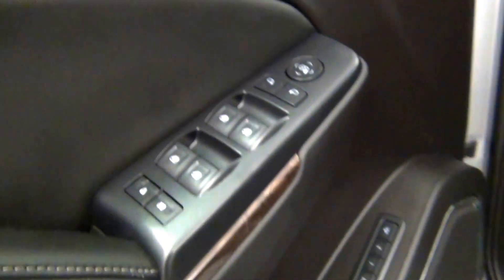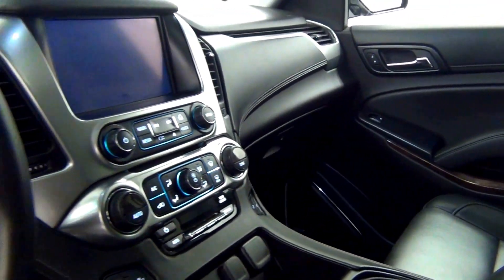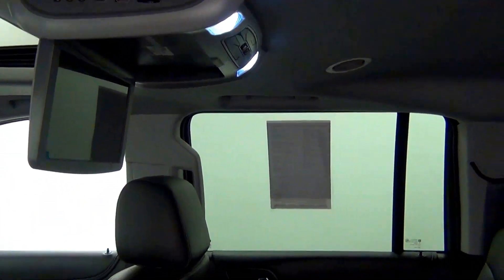Let's have a look on the inside. Sunroof. The back. Overhead DVD player. Third row.